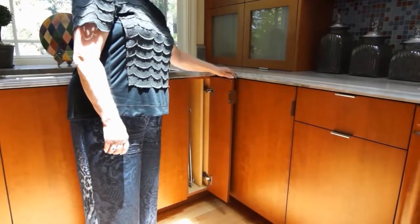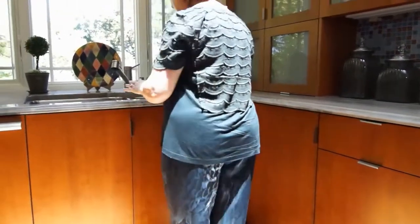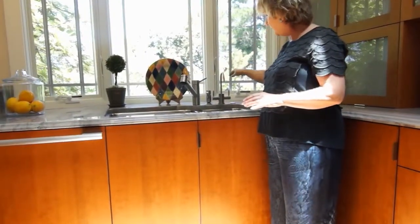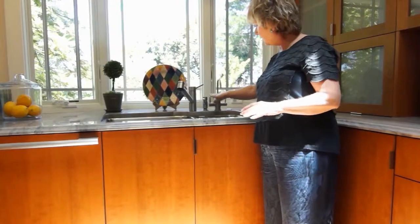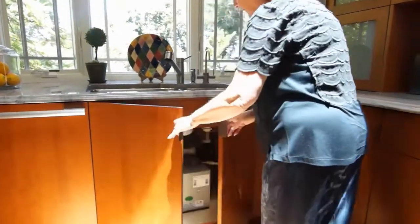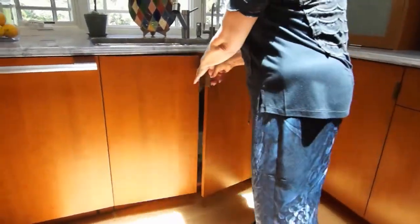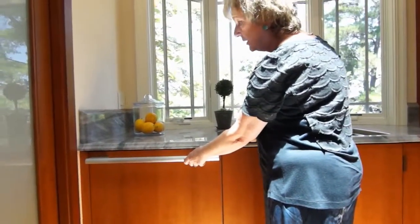Near the corner cabinet I do have a cabinet that will hide your trays for baking. I have a large double sink with water filtration — room temperature and cold water. And nearby I have the Miele dishwasher.